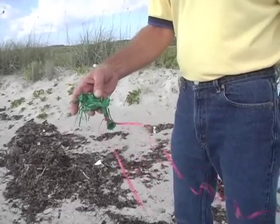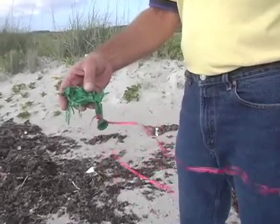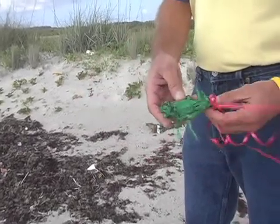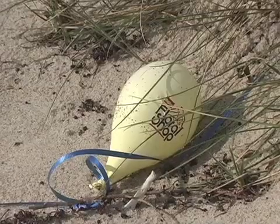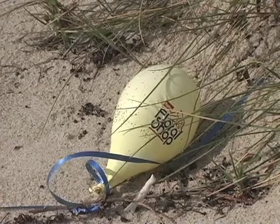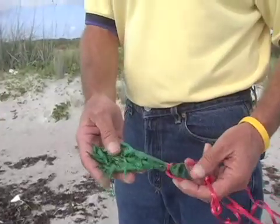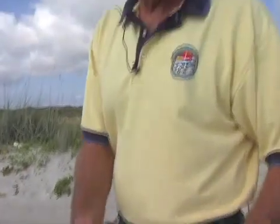Balloons look like jellyfish to a sea turtle, and that's a prime sea turtle food. So the sea turtles will eat these balloons. It will impact their digestive system and subsequently they'll die from starvation.